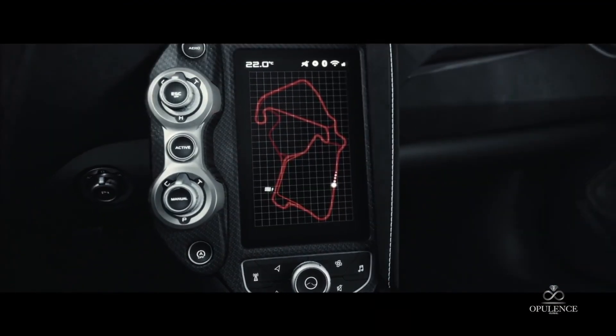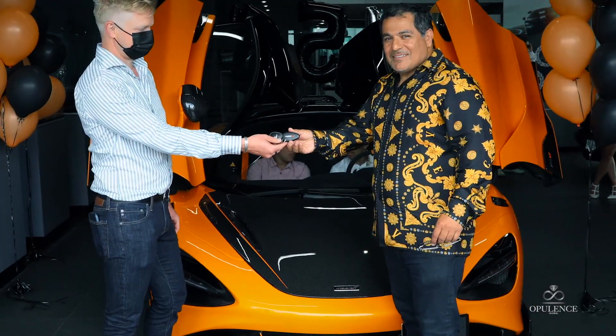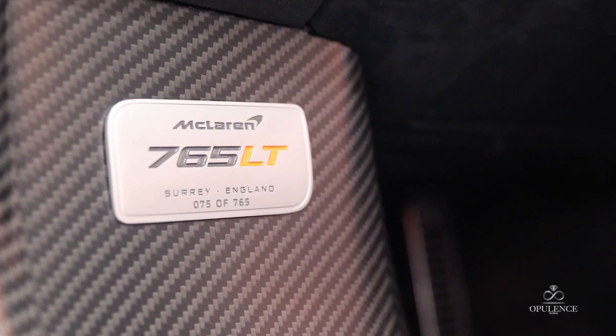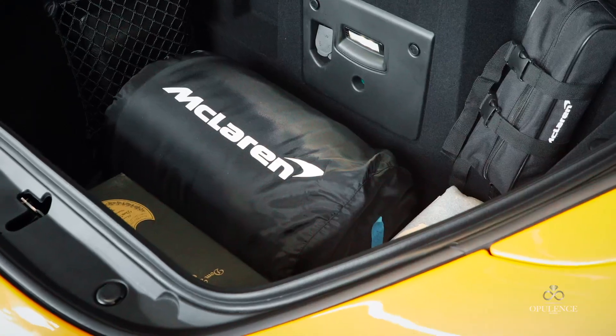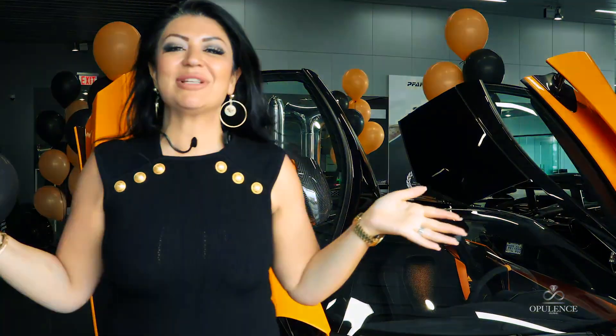Look at the interior. Look at the back — this is the hottest thing I've ever seen. Hello, ladies and gentlemen, Sanaz Huumann here.